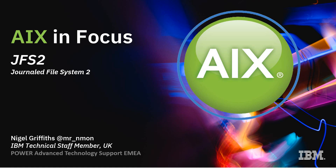Hello, my name is Nigel Griffiths, or Mr. Enmon to my friends. I work at IBM Power Systems Advanced Technology Support in Europe. This is a series on AIX, AIX in Focus.